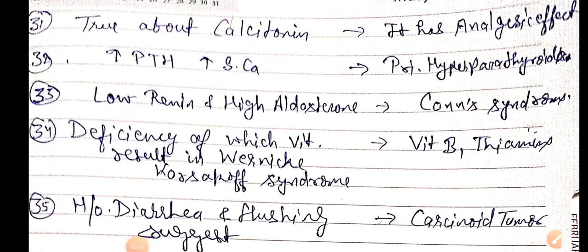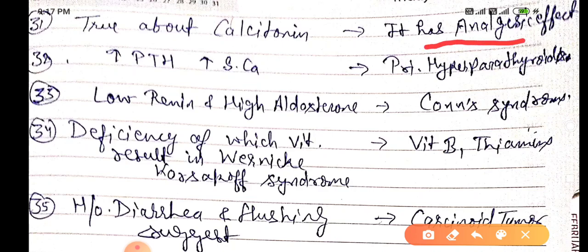Good evening doctors, welcome again. Today we are going to discuss NEET PG 2021 exam important one-liners, this is Part 4. True about calcitonin: calcitonin has an analgesic effect.